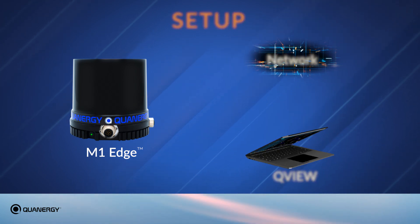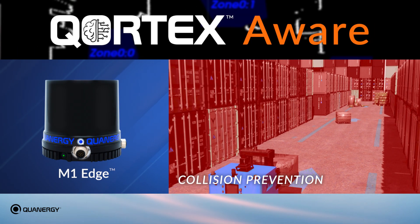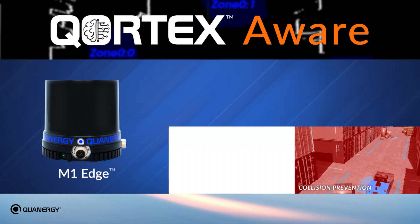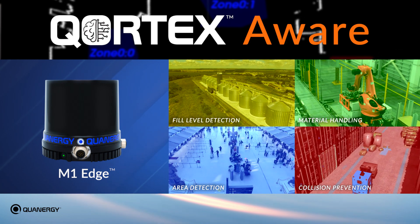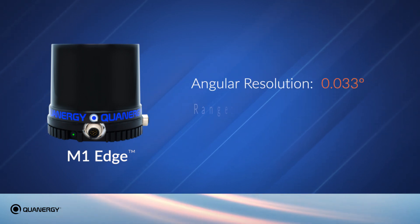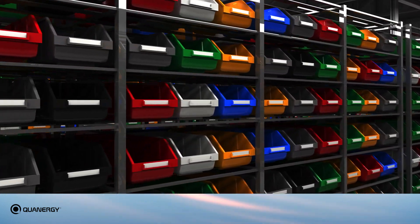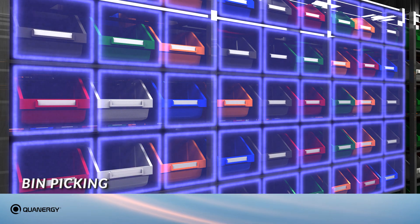You're ready to go. Available now for onboard use is Quantrgy's Cortex-Aware software for collision prevention applications with automated guided vehicles and mobility platforms, as well as for area detection, material handling, fill level detection, and more. The M1 Edge measures distance with an industry-leading angular resolution of 0.033 degrees and a range of up to 200 meters. This unprecedented accuracy allows users to create multiple zones with one sensor to enable bin-picking control with a lower TCO and greater accuracy and error-proofing.